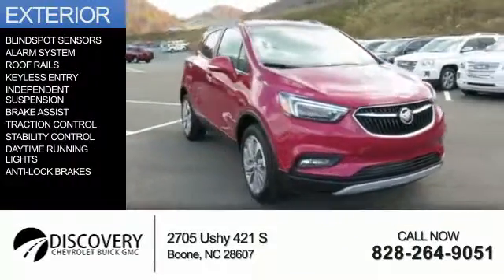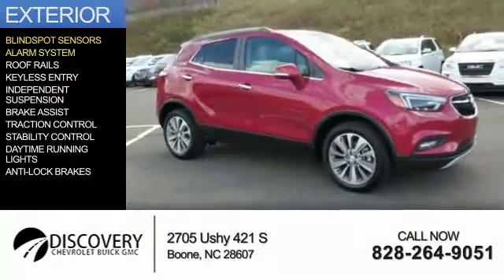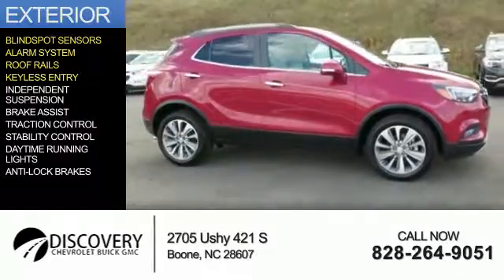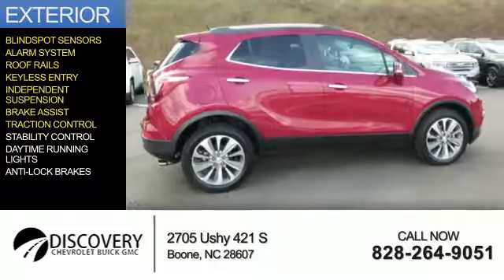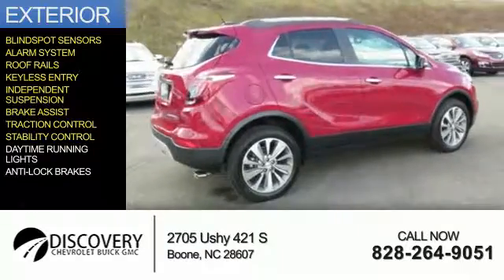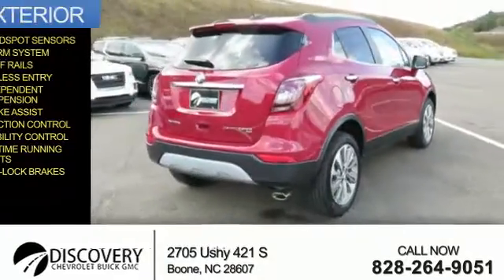The features include blind spot sensors, an alarm system, roof rails, keyless entry, independent suspension, brake assist, traction control, stability control, daytime running lights, and anti-lock brakes.